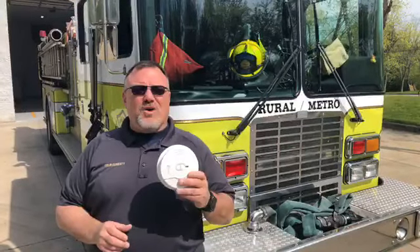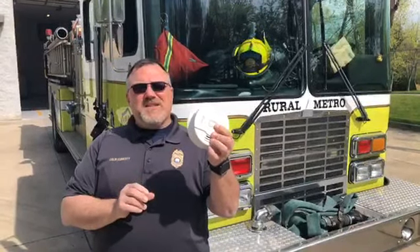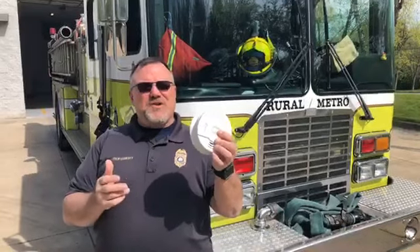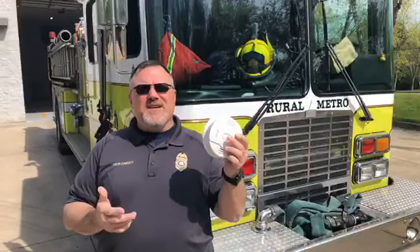There are lots of things that we can be doing around our house to increase our fire safety, one of which is making sure that we're testing our smoke alarms at least once a month by pressing the test button. By pressing the test button and then making sure that you hear the audible tone that it gives off, you know that the speaker is still functioning.